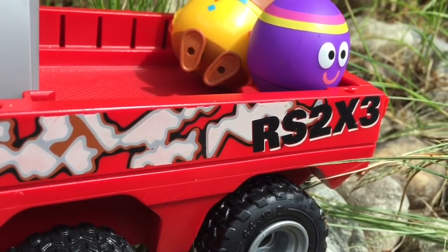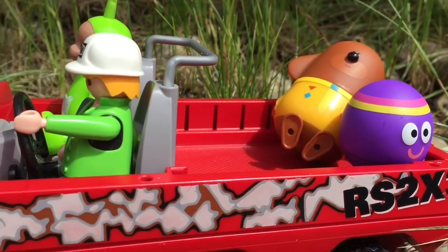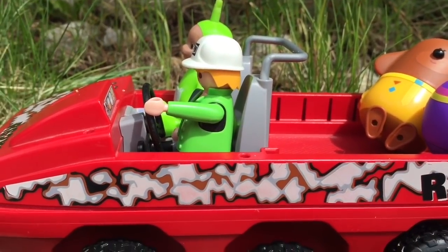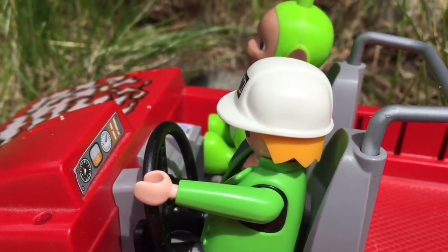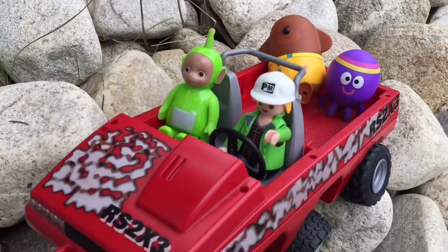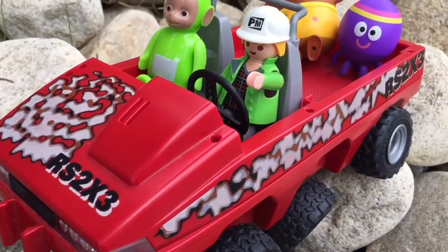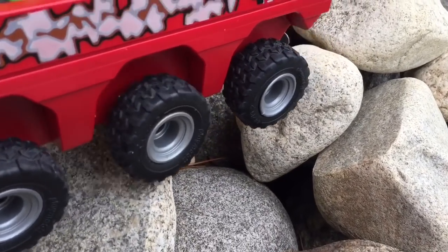Do you know what 2 times 3 is? 2 times 3 equals 6. This vehicle has 6 big tires and it's meant for rocks and boulders. If you have a close look at the tires you can see they go up and down and side to side so they can curve around the big boulders.